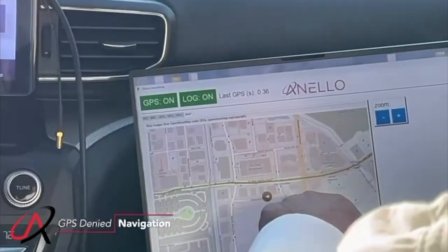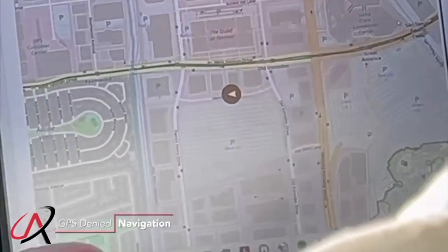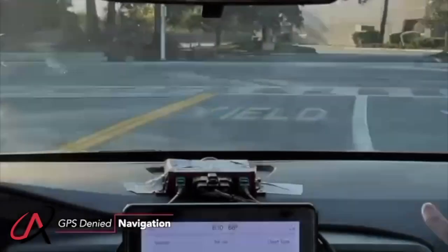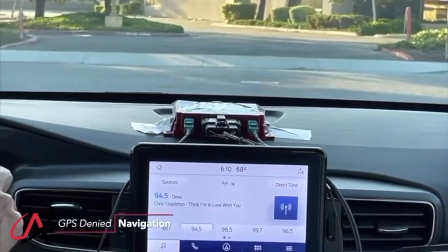You see how we're still following the road. This is purely navigating with the NeloGyro technology — Nelo algorithms calibrated for any misalignment and position. Very easy to install.